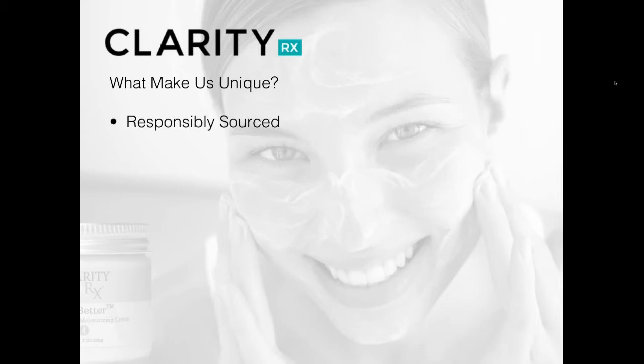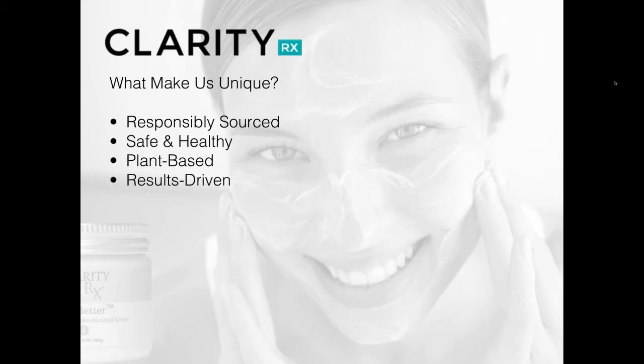What really makes ClarityRx unique? One is that we pride ourselves on being responsibly sourced. We use what I call Nature's Pharmacy — plant and food-based sources — along with the latest in cosmetic technology to bring you formulas that really work. All of our products are designed to be very safe and healthy for the skin. Over 75% of all ingredients used in the ClarityRx brand are plant-based, and our product line is designed to be results-driven.